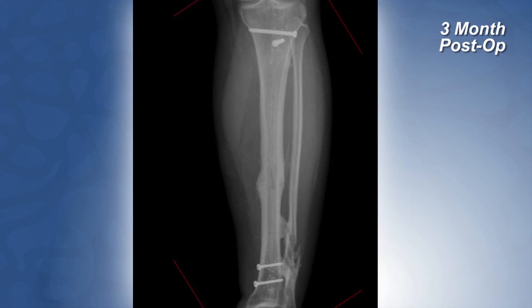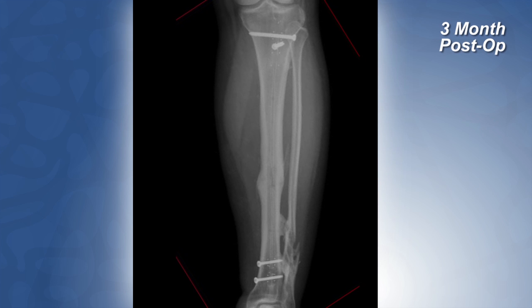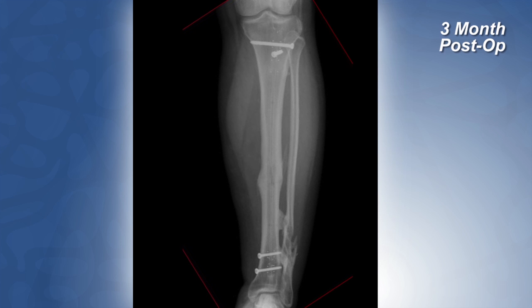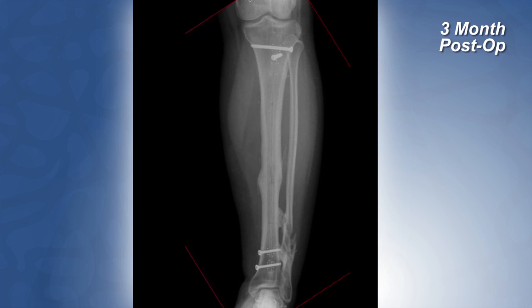Fast forward a few months — at three months he started walking on that leg. I saw him back a month later and he had a significant amount of callus healing at that fracture site. This is a very challenging fracture to deal with, so again I was pleasantly surprised, and as was he.